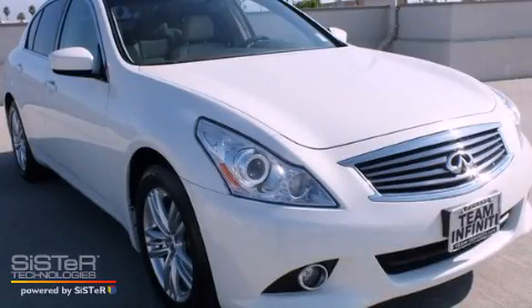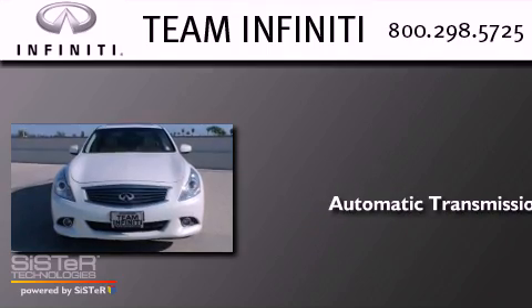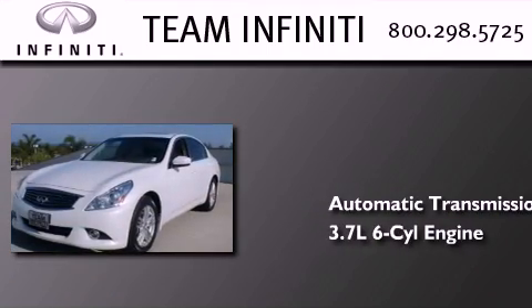This is a 2010 Infiniti G37. This car has an automatic transmission and a 3.7-liter V6.